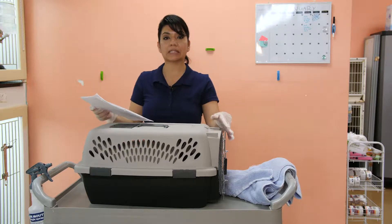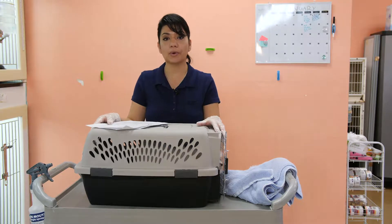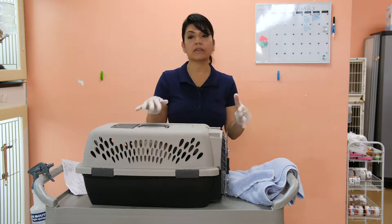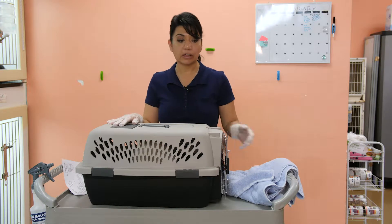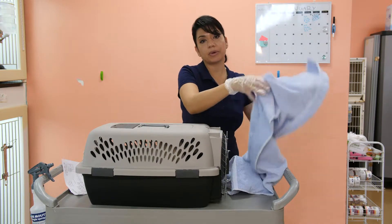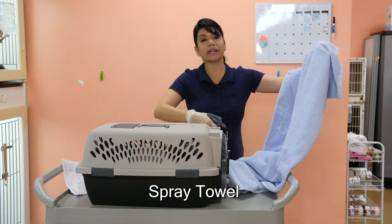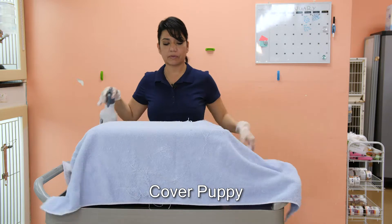But if your puppy is sick — like if it has anything that is highly contagious, for example pneumonia or parvo — what you want to do is put the puppy inside of your pet carrier right away and not leave it in close proximity to other healthy dogs. Have your car ready so you can put the puppy in there with the air conditioning. You're going to spray a towel with disinfectant and cover the puppy.